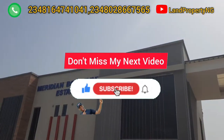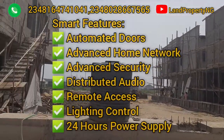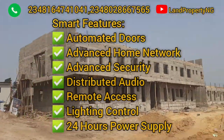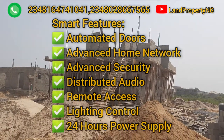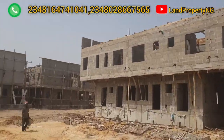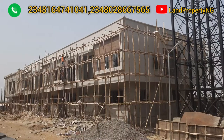The homes in this estate will surely come with smart features. Let me give you some of the smart features that will come with your home: advanced home network, automatic doors, distributed audio, advanced security, lighting control — you can control your lights, remote access to your house, and 24-hour power supply. I know some of you, especially those of you abroad, are already used to this type of lifestyle. So come and experience it here in the Paragon Terrace and Duplexes, right in the Meridian Boulevard by Abraham Adesanya.